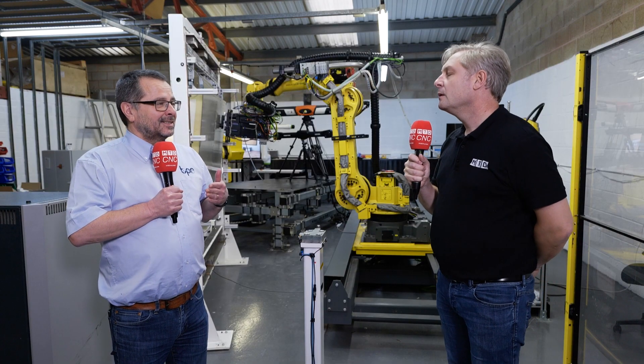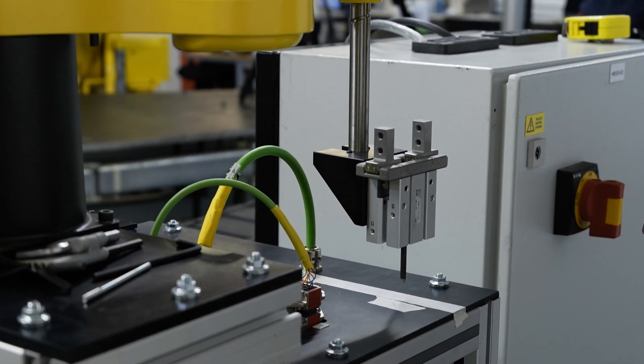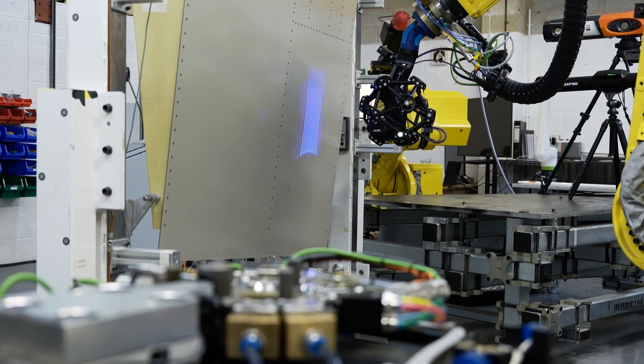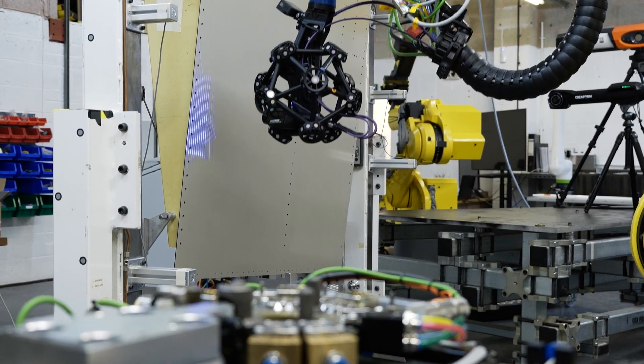If you're doing countersinking by hand today, you would drill a little bit, back off, measure, iterate, because you can't go too deep. What we've developed is a system that allows us to get an absolute reference to that surface to countersink. We've had tolerances from our customers of plus minus 40 microns, and we're way within that.